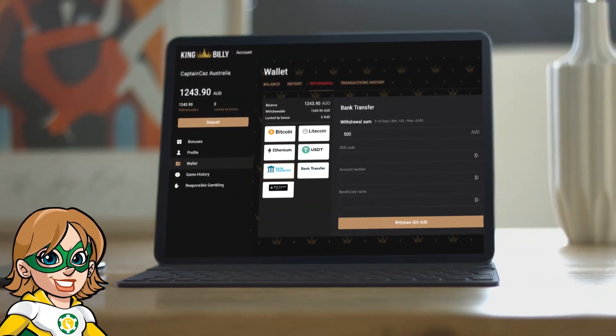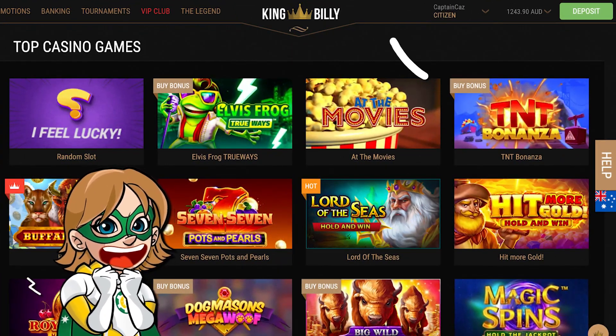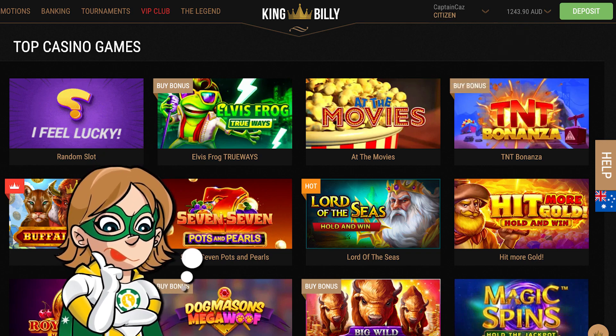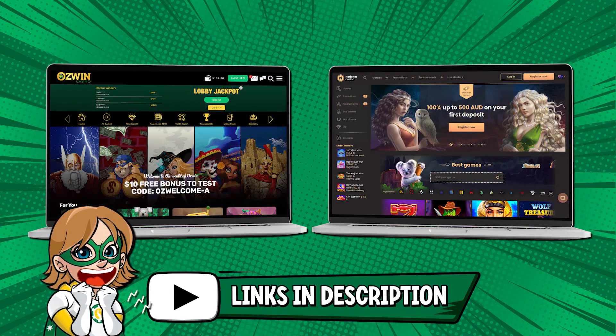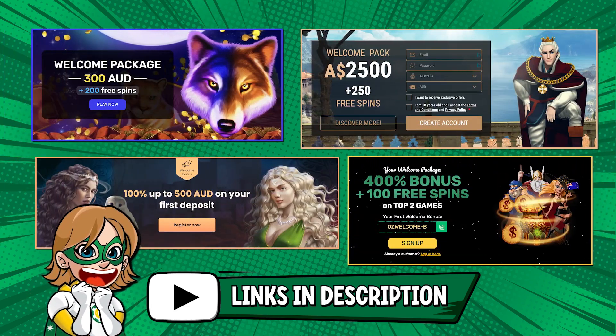Now you're ready to withdraw your winnings from any online casino! If you're still hesitating on which casino to play at, don't forget the list of reputable casinos I put in the description, such as Woo Casino or King Billy Casino. If you sign up right now, you'll get amazing welcome bonuses to start out!